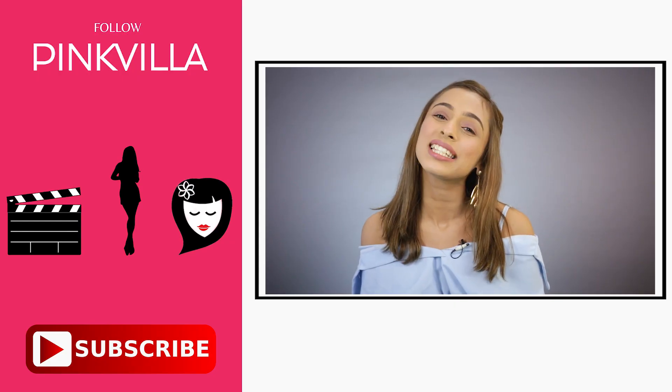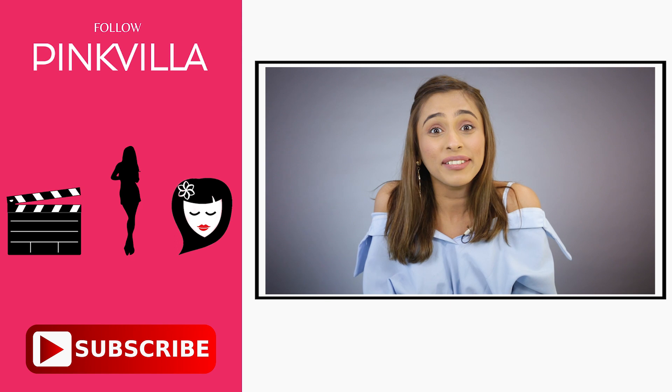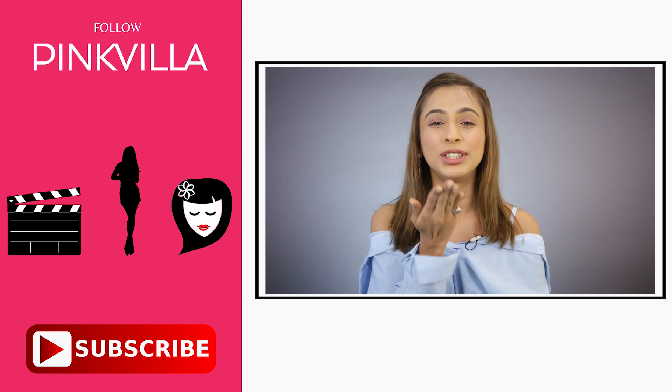So there it was — I decoded my easy 5-minute everyday go-to look for you guys. This look is super wearable because you can wear it to your office, or if you're heading out with your girls for a summer brunch, or maybe doing some grocery shopping in the afternoon — a little bit of makeup can take you a long way. I hope you guys enjoyed this video and if you did, make sure that you like, share and subscribe to Pinkvilla. I'll see you in my next video. Bye!